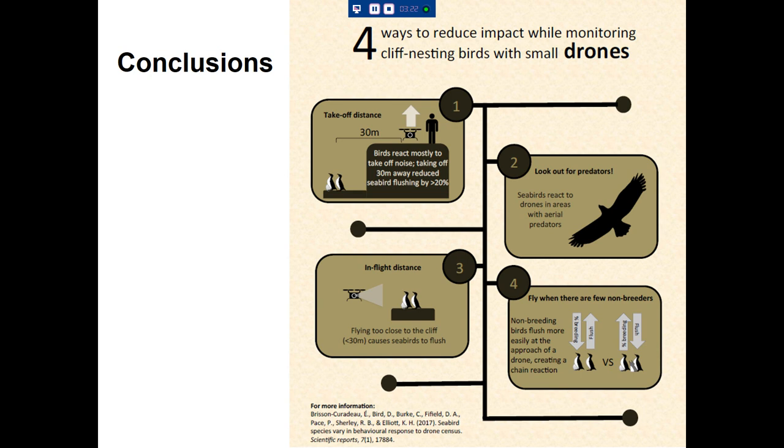In conclusion, for cliff-nesting birds, the takeoff distance should be at least 30 meters away, as birds react mostly to the takeoff noise. Taking off 30 meters away reduced seabird flushing by about 20%, so it's useful to take off further away. We could come fairly close once airborne, but it was really that takeoff which would cause a lot of flushing.